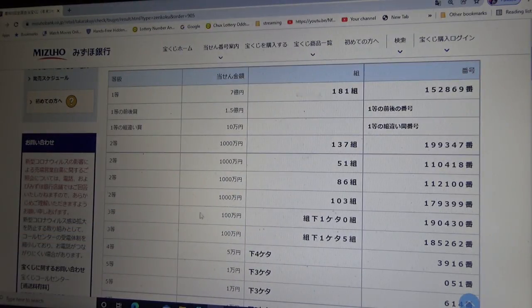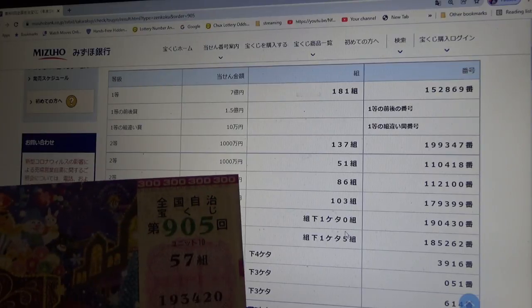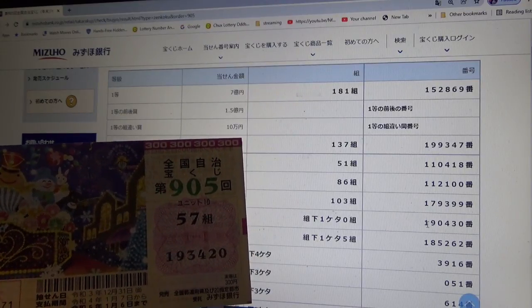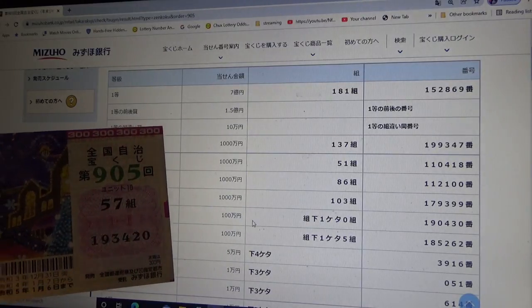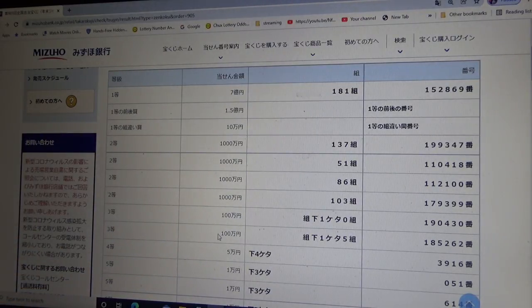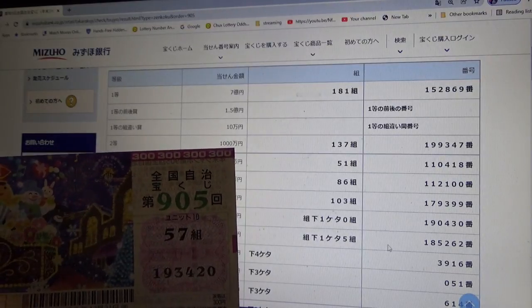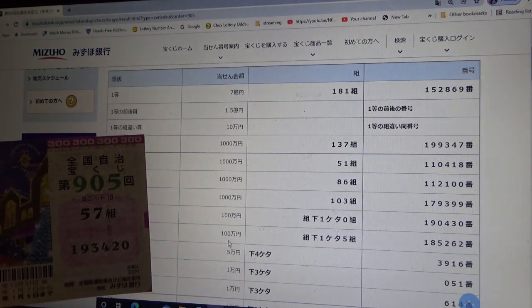To win the first third prize — Hyakuman-en — the last digit of your grouping number must be a zero, and you must have these numbers in the exact order: 1-9-0-4-3-0. My grouping number is 57 — no good. But if I had 50 and had 1-9-0-4-3-0, I would have won Hyakuman-en. To win the second third prize — Hyakuman-en — the last digit of your grouping number must be a 5, and you must have these numbers: 1-8-5-2-6-2. No good for me. My grouping number is 57; if it were 55 and I had those numbers, I would win Hyakuman-en. No good.